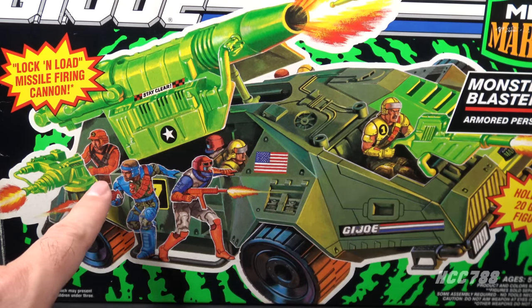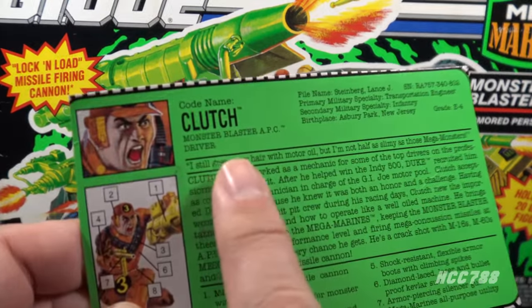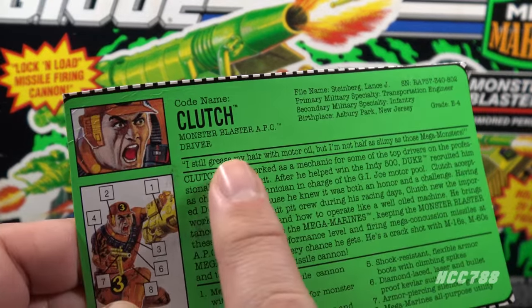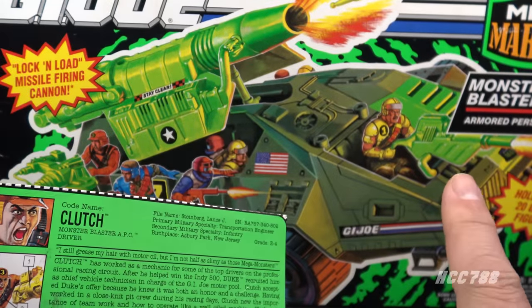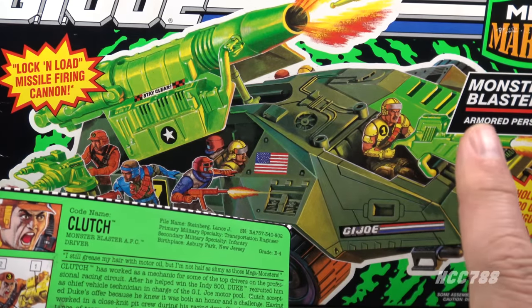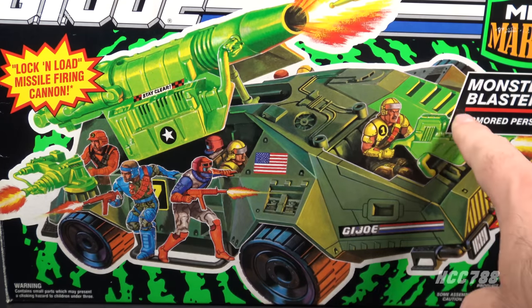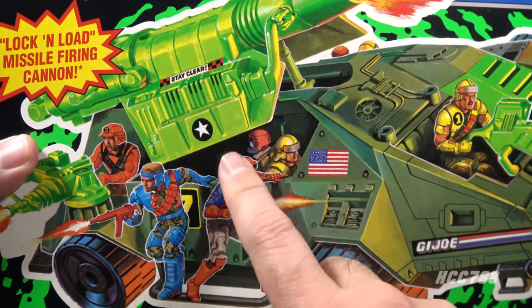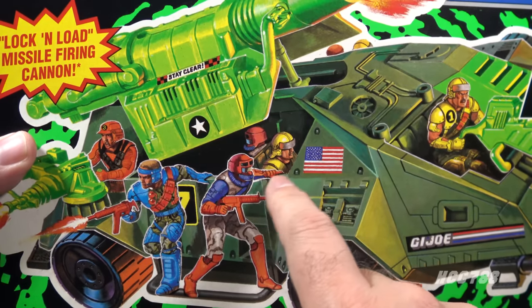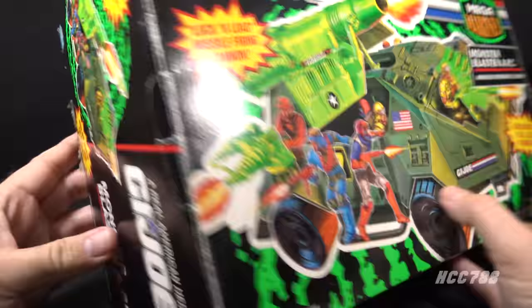Mega Marines Clutch's file card says he is supposed to be the Monster Blaster APC driver, but even though he is the driver of this vehicle, he was not included with it — he was a separate single-carded figure. On the box art, we don't know who's driving because we don't see anyone in the driver's seat. Surprisingly, a couple of bad guys are in the troop carrying compartment — they are prisoners, perhaps.